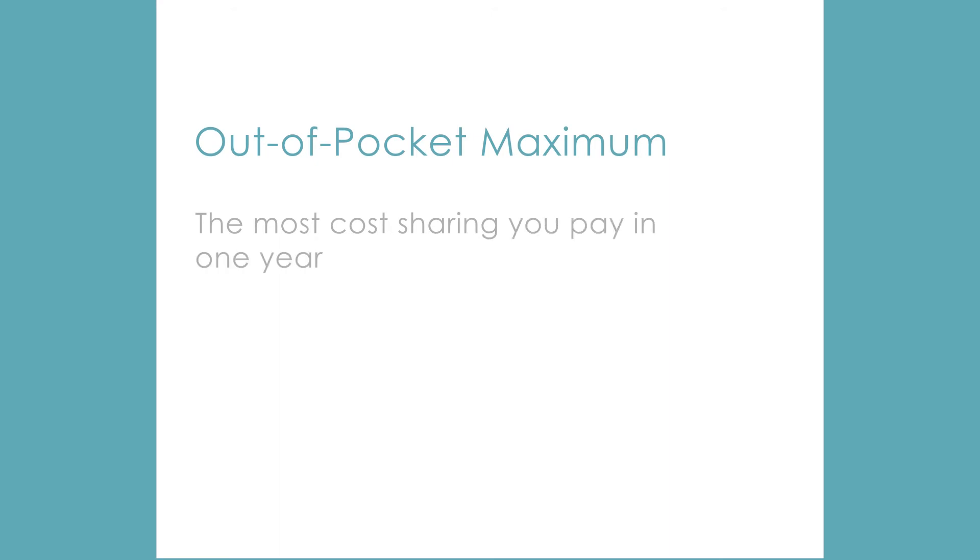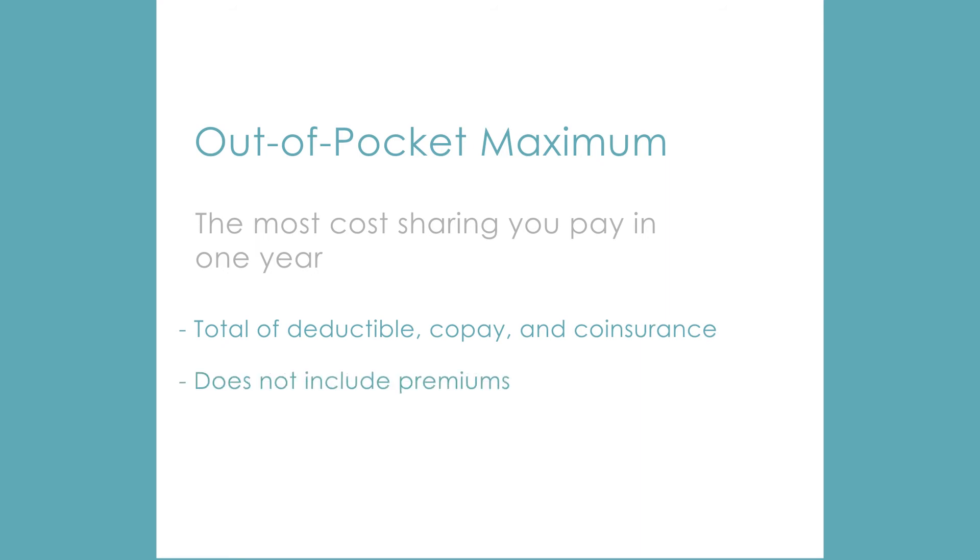The out-of-pocket maximum is the most cost-sharing you will ever have to pay in a year. It is the total of your deductible, co-pays, and co-insurance, but does not include your premiums. Once you hit this limit, the insurance company will pick up 100% of your costs for covered benefits for the remainder of the year.